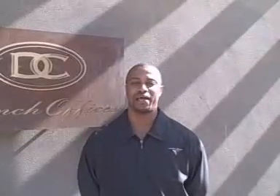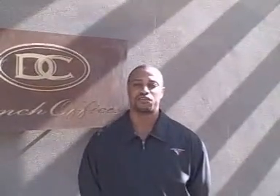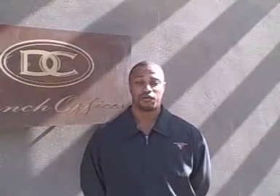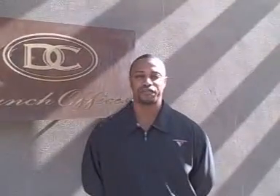Be prepared to show ID as we check our system. If you are a new resident, you may not already be in our system yet. Be prepared to bring copies of your closing documents. If you're renting a home, we need approval from the homeowner before we supply the transponder.